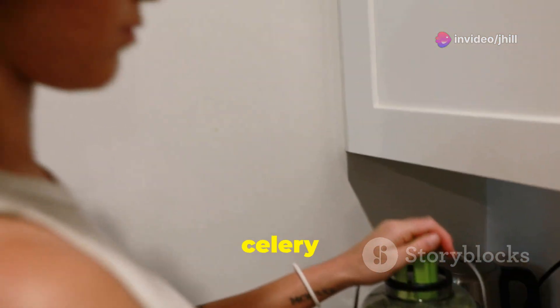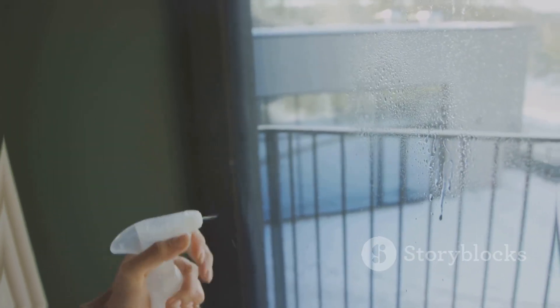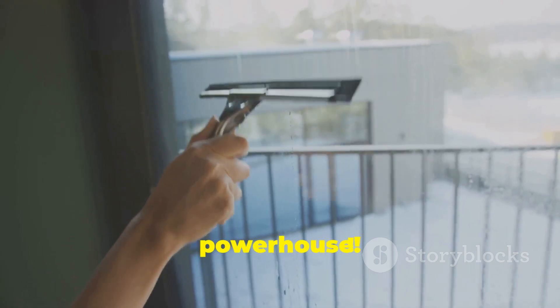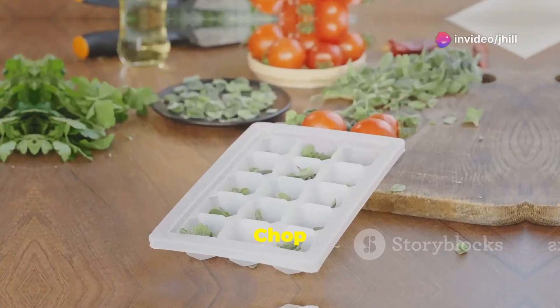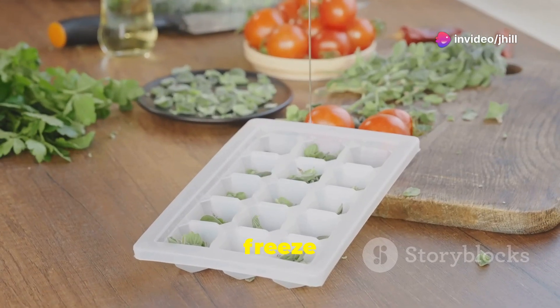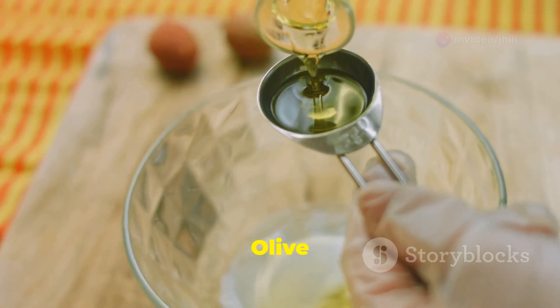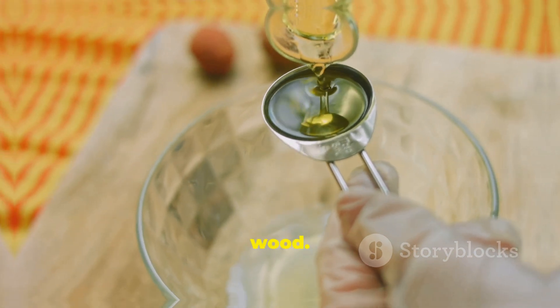Keep bread fresh by adding a celery stalk in the bag. White vinegar is a cleaning powerhouse — it tackles it all. Chop herbs, mix with olive oil, and freeze for instant flavor bombs. Olive oil and vinegar are the dream team for shining wood.